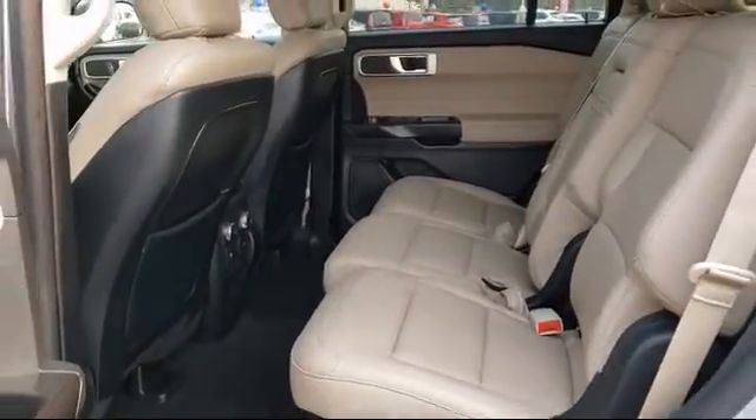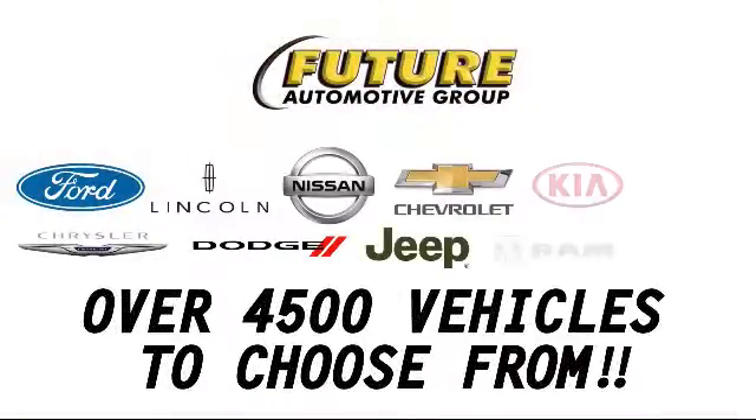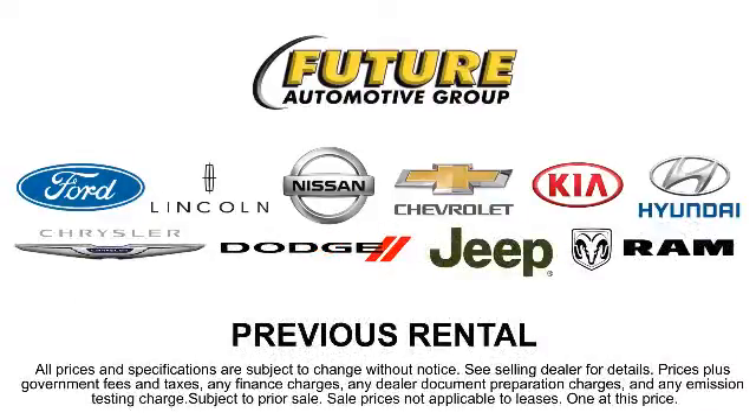We hope you'll give us the opportunity to prove to you what customer service is all about. So give us a call or stop by — we're looking forward to meeting you, and so is your next vehicle.